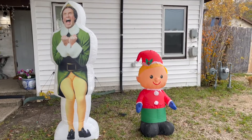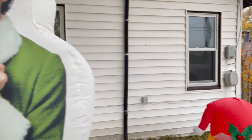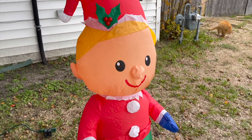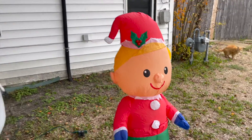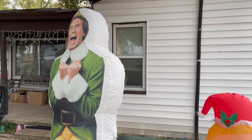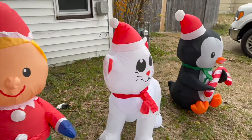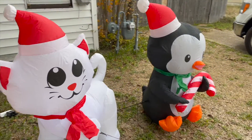Okay guys, so far I got two Christmas inflatable boards up — this is how it looks so far. I got all of the inflatable boards up. Here is Buddy the Elf, here is the little Christmas elf, the Christmas kitty, and the penguin.